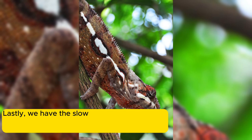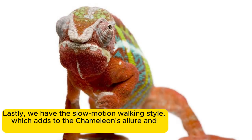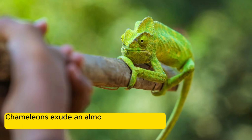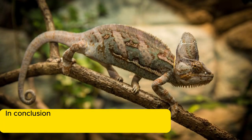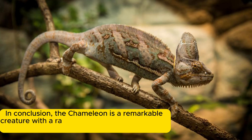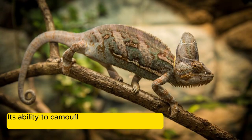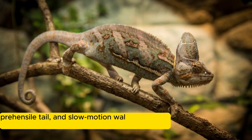Lastly, we have the slow-motion walking style, which adds to the chameleon's allure and mystique. With a unique walking pattern characterized by slow and deliberate movement, chameleons exude an almost magical quality that captivates our imagination. In conclusion, the chameleon is a remarkable creature with a range of unique adaptations — camouflage, independent eyes, super-stretched tongue, prehensile tail, and slow-motion walking — that make it a true master of disguise.